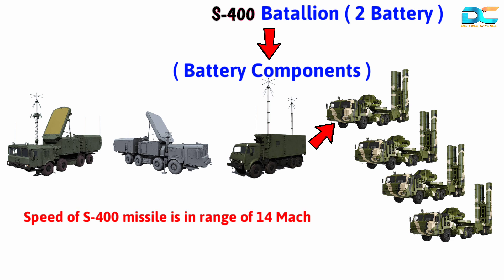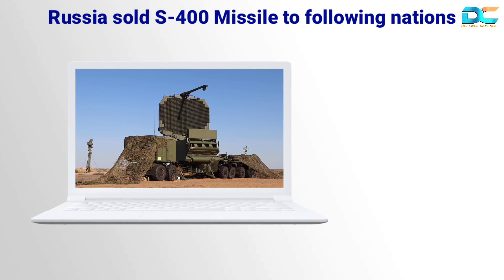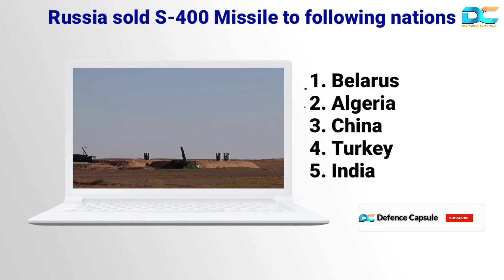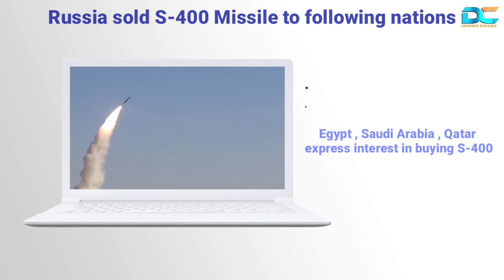The speed of these missiles can reach up to Mach 14, making the S-400 a formidable air defense system. Russia has so far sold this advanced military hardware to several countries, including Belarus, Algeria, China, Turkey, and recently India. Several other nations like Egypt, Saudi Arabia, and Qatar have also expressed interest in it.